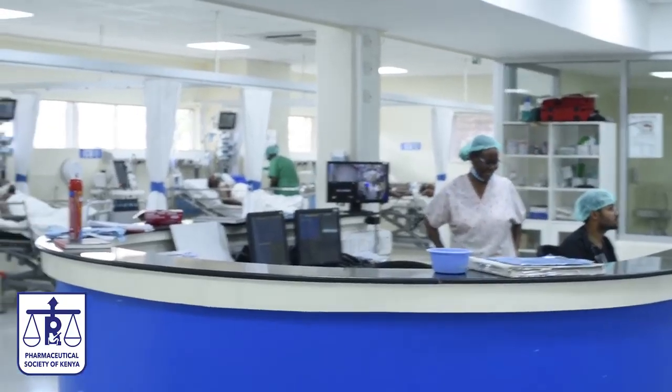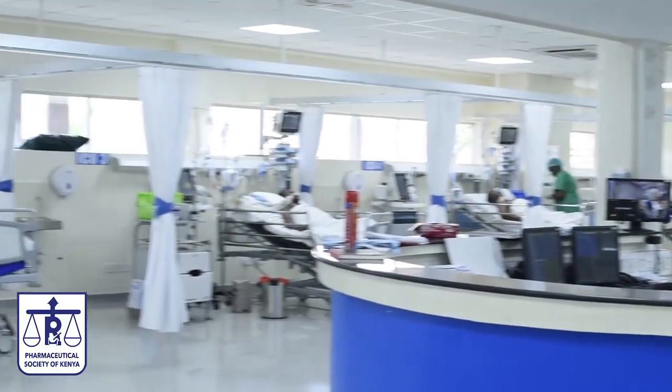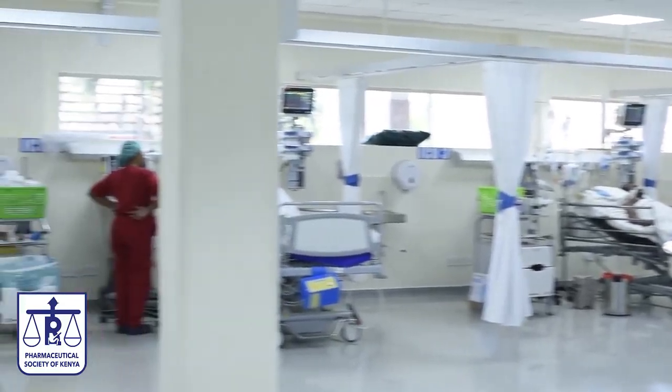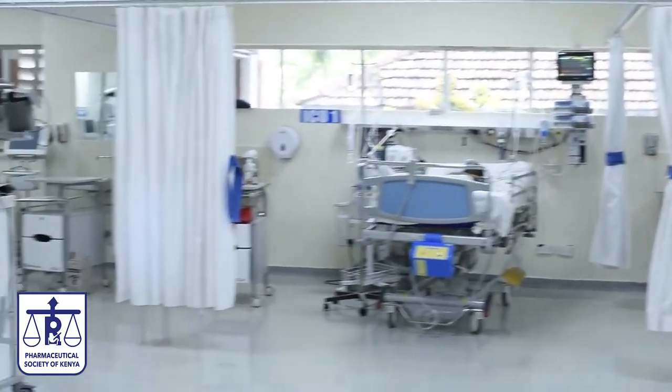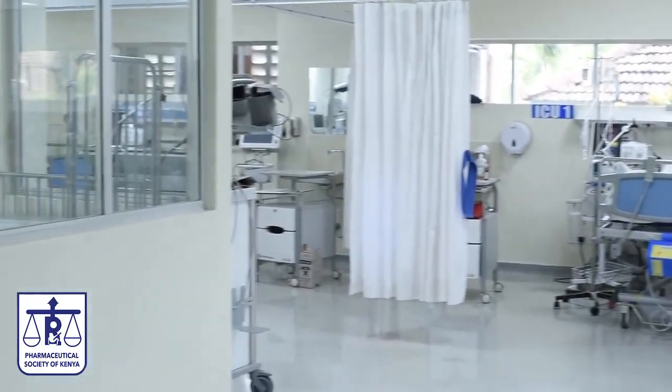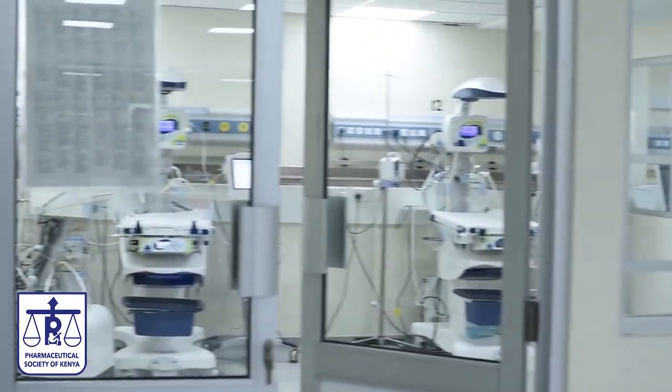This is one of the largest ICU referral facilities in the region, in the entire Coast region. We have 12 bed capacity and 4 pediatric units for the children.